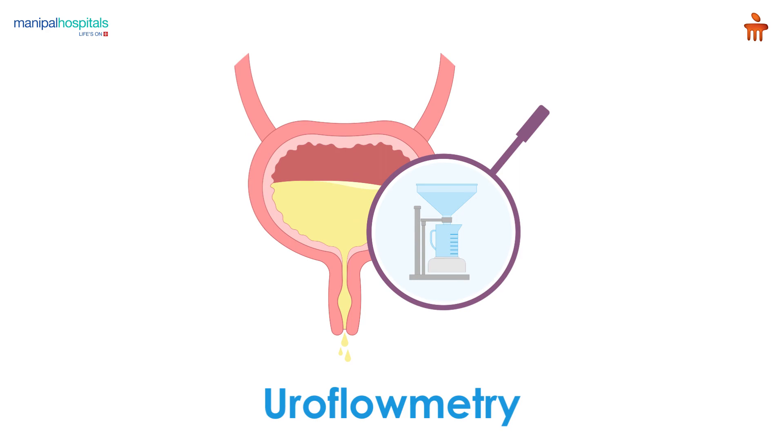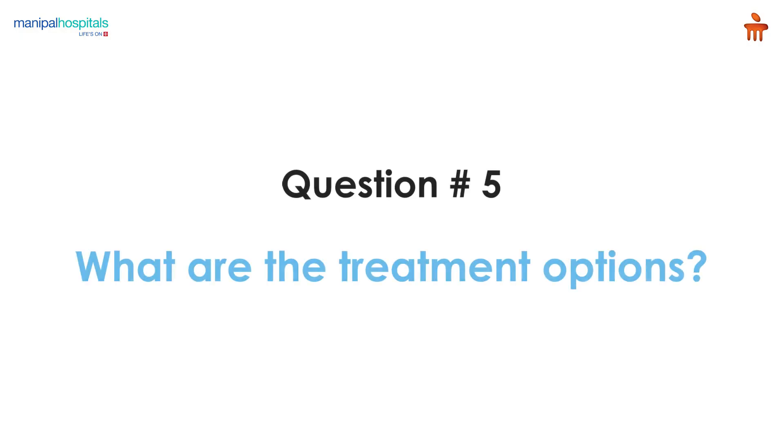Blood tests such as serum creatinine and serum PSA are also ordered. Another important test is uroflowmetry, which assesses the urinary flow rate. Based on all these findings, patients are categorized into mild, moderate, and severe symptoms.